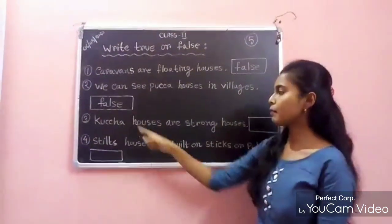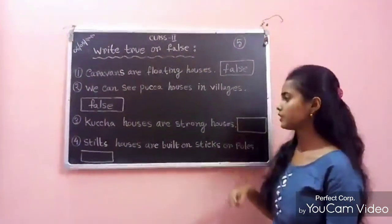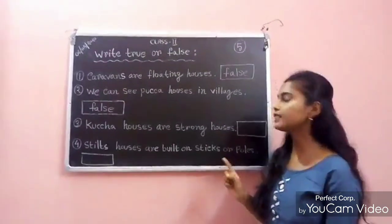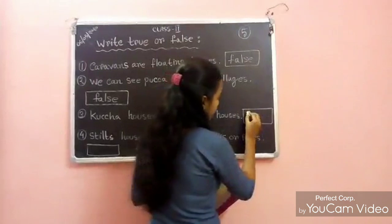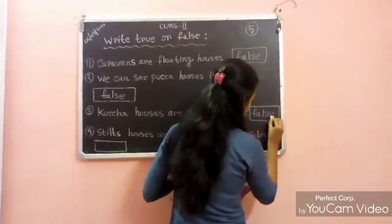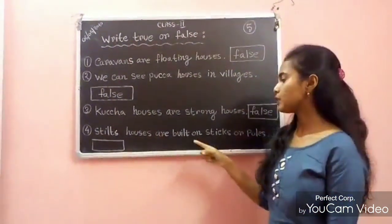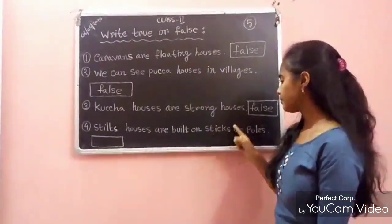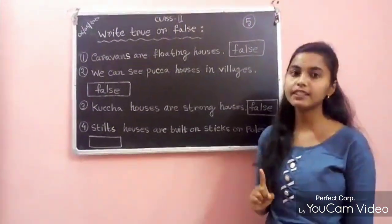Number 3: Caravans are strong houses. No, caravans are not very strong. So this statement is false. Number 4: Stilt houses are built on sticks or poles. This statement is true.